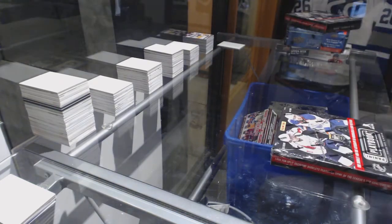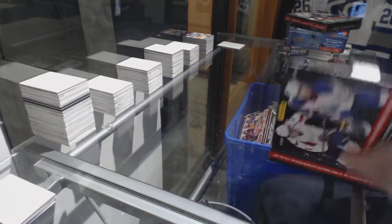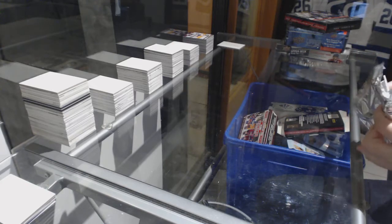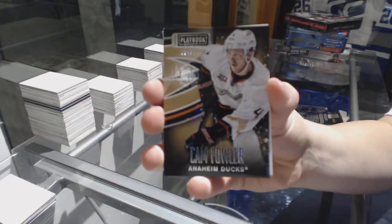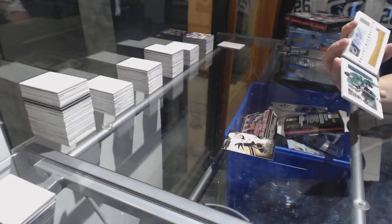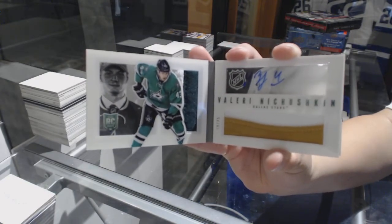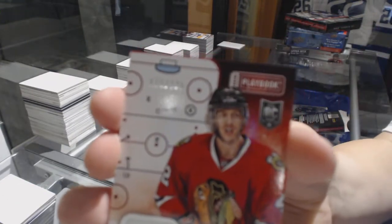On to the playbook. We've got a Base Card numbered to 249, Cam Fowler, for the Dallas Stars. Rookie Prime Jersey Auto Booklet numbered to 249, Valerie Nitsushkin. And a Breakout Jersey numbered to 199 of Joachim Nordstrom.